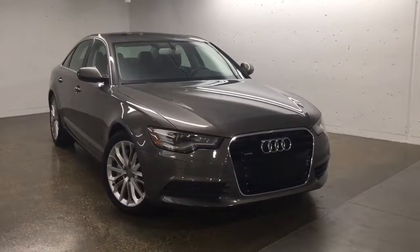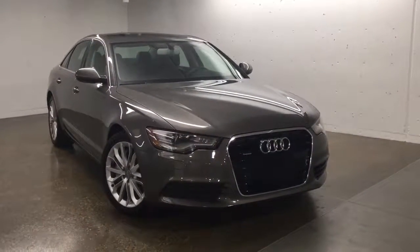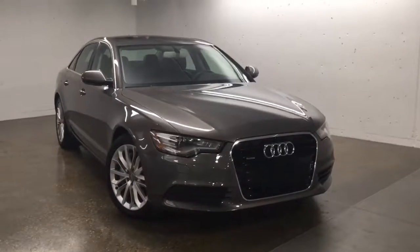Hello and welcome to Sherpock Volkswagen. My name is Sinan and today we're going to walk around this 2016 Audi A6.